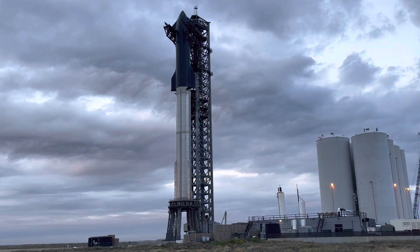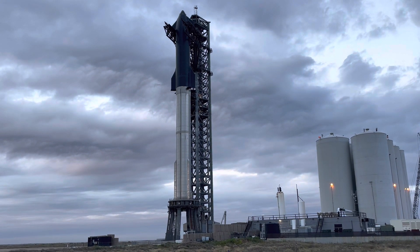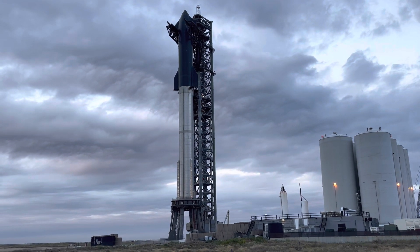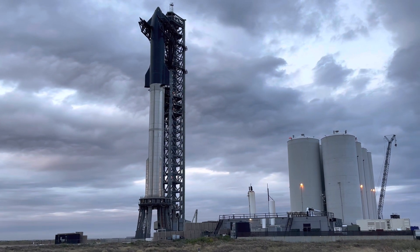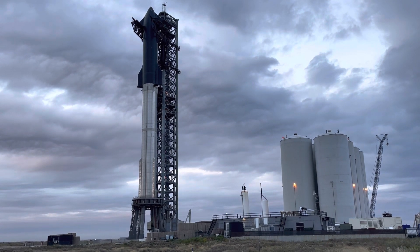We're seeing history in the works here. I think one of the next things they do might be a static fire down soon, something you know, sometime soon. We are seeing history in the making. They've never stacked it and done a static fire with it stacked, so that's going to be one of the major things that we see next.